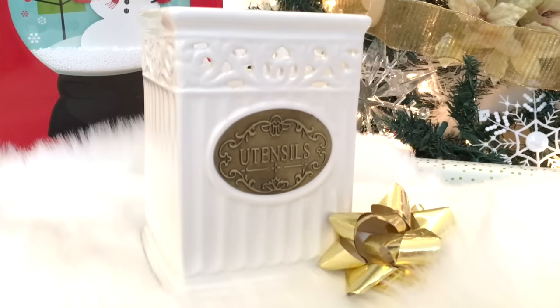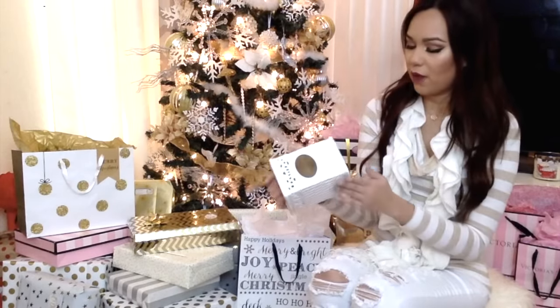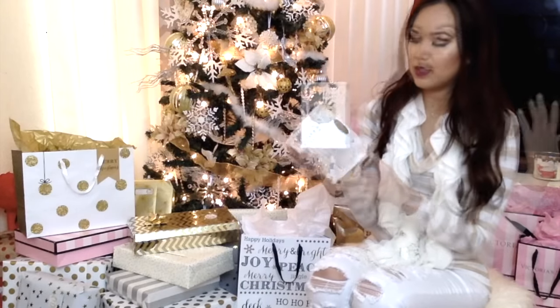The first thing that I got is this ceramic utensil holder. I got this because we use plastic forks and plastic spoons, so I think this is really perfect. I really wanted to get two but they only had one left. This was only $3.99 and it will make my kitchen look much more neat and organized. So if you throw a lot of parties and have a lot of plastic spoons and forks, this is a great holder for it.